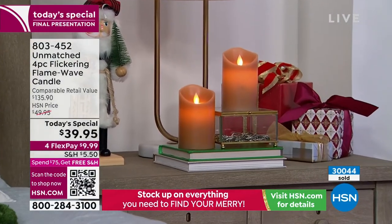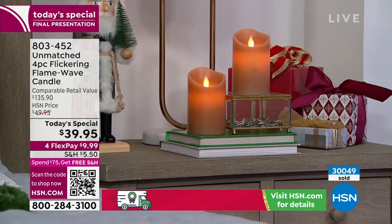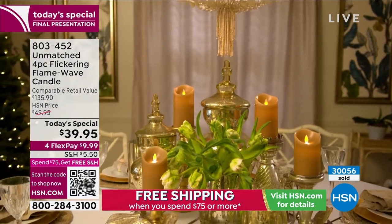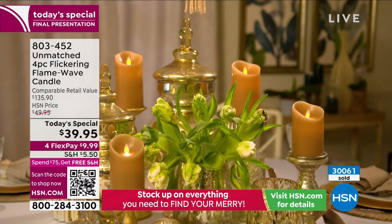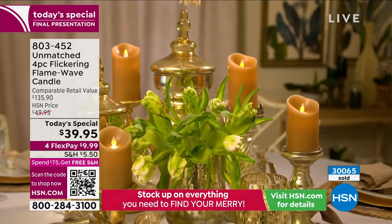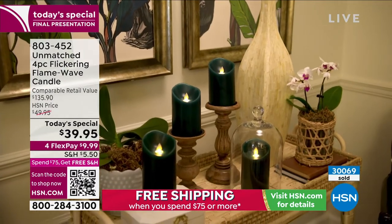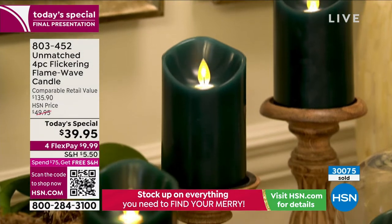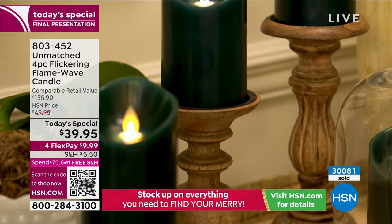Think of them by your bedside — you would not want to do that with a real candle. You can nestle these in your lanterns and decorative pieces. Use the remote, use the timer, you don't ever have to light them — they just come on automatically. Think about entertaining, dinner parties, centerpieces. Maybe you have a wedding coming up, or everybody's got Thanksgiving coming up — you'll have these in time.